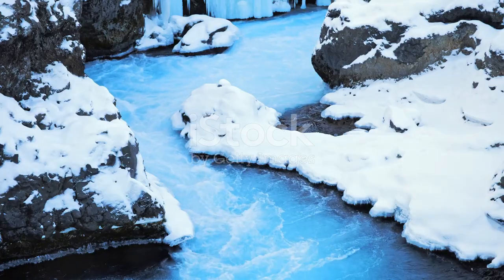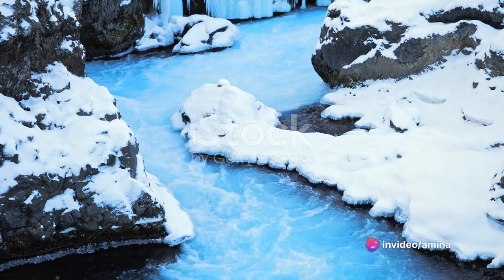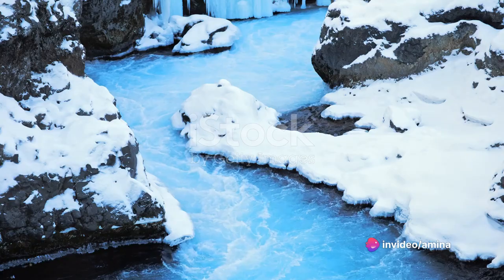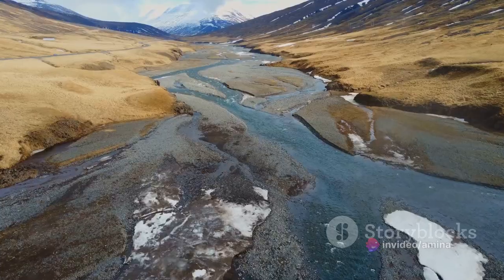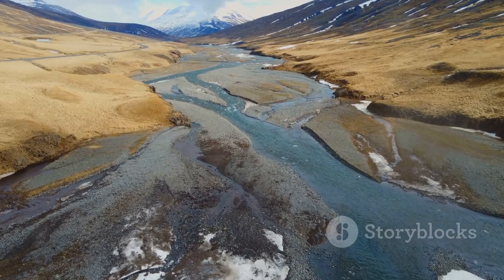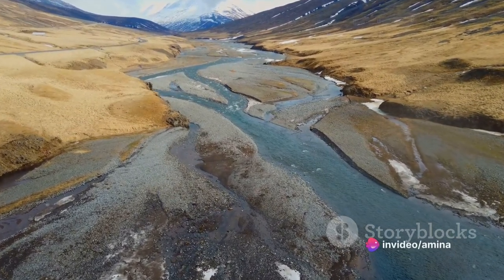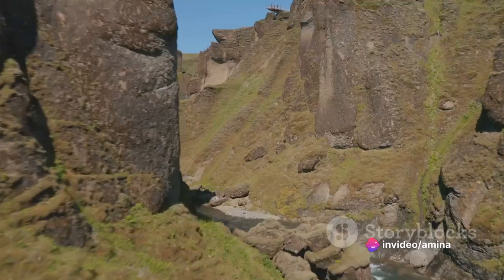And what a river it is! The Jökla, a vibrant blue glacial river, courses through the heart of Stuðlagil Canyon. Its icy waters, tinged with the rich mineral hues of the glacier from which it springs, add a touch of surreal beauty to the landscape. The river's relentless energy and ceaseless movement mirror the ever-evolving story of the canyon itself.